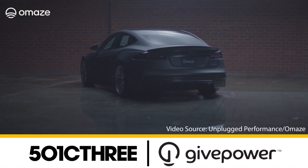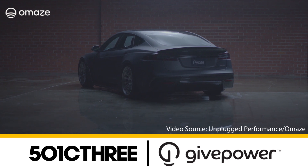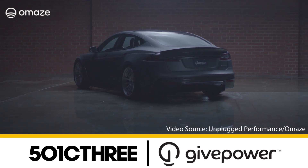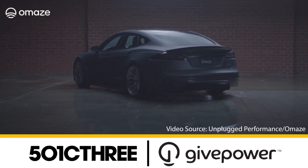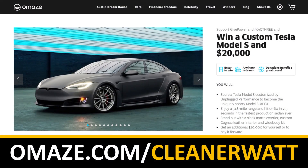This video is sponsored by Omaze. Help Omaze support the work of GivePower and 501c3, and enter for a chance to win a custom Unplugged Performance Tesla Model S and $20,000 cash. Find out more at omaze.com/cleanerwatt.